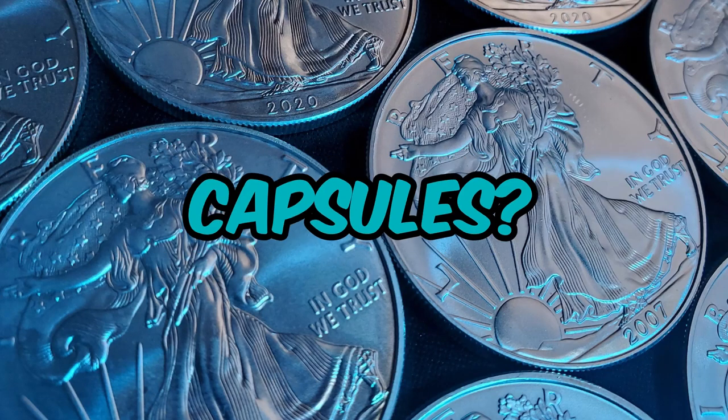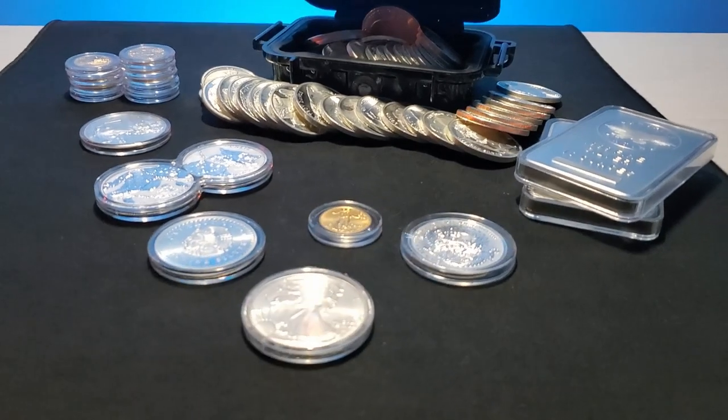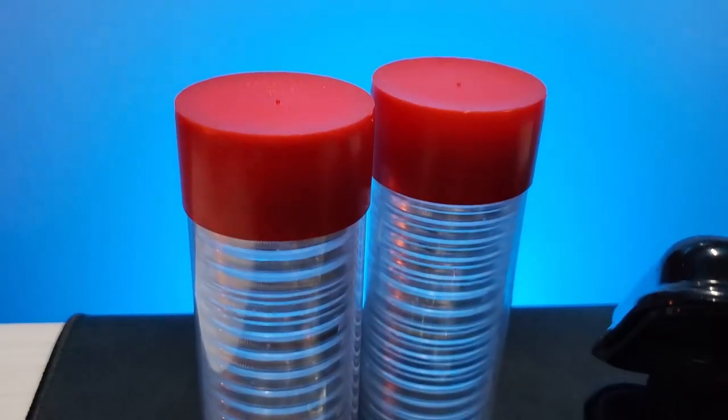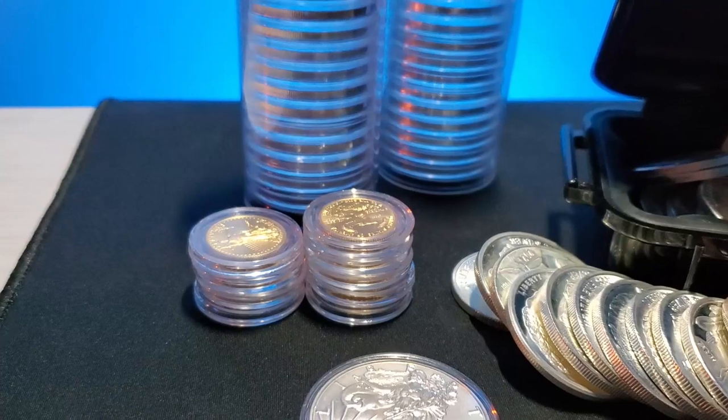Should you put your gold and silver in capsules? Well, the quick answer is it's up to you. In this video, I wanted to share my opinions on when to definitely use capsules and when to save your money. Towards the end of this video, I also wanted to briefly touch on the different sizes for different pieces.